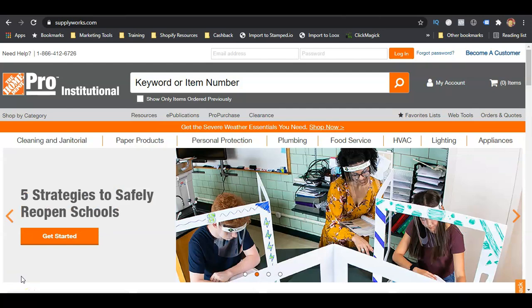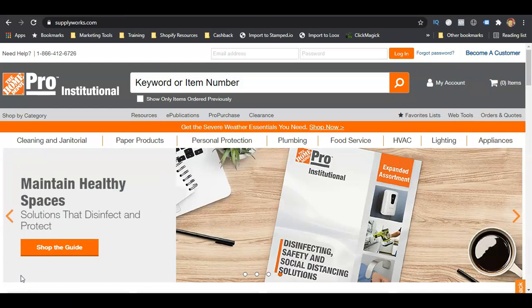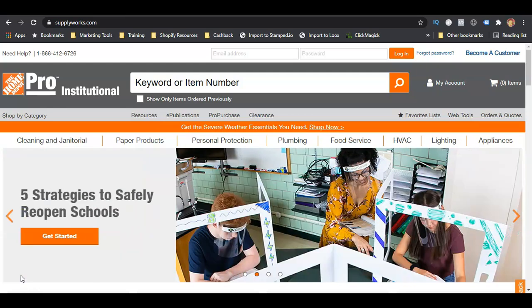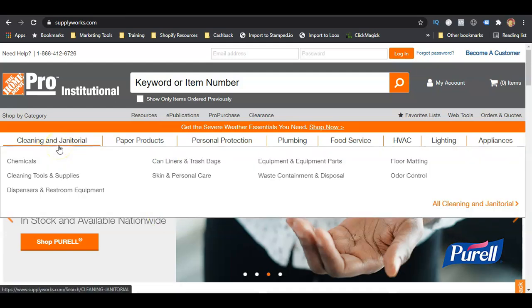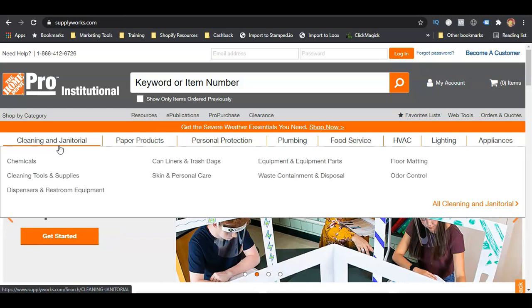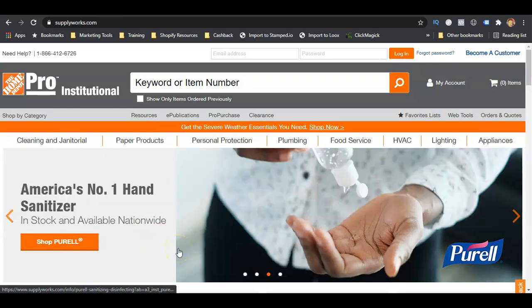The last one is SupplyWorks.com, which is a Home Depot company. They have a Net 30 account that reports to Experian. They will ask for your business entity documents, your EIN number, your DUNS number, and a couple of other things. You can purchase products off their website — they have skincare, personal care, cleaning products, plumbing, food service, HVAC, lighting, appliances, and more. Find something that fits your business and purchase it to get this account reporting to your Experian business credit profile.